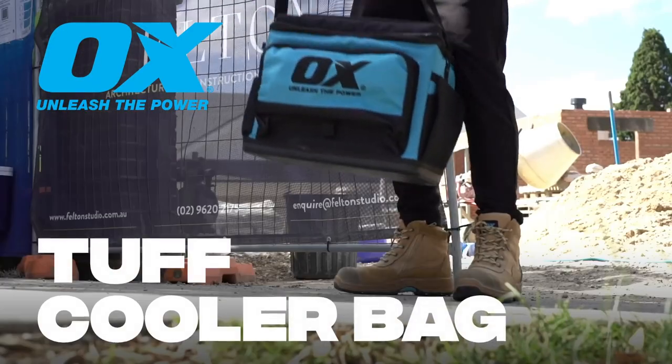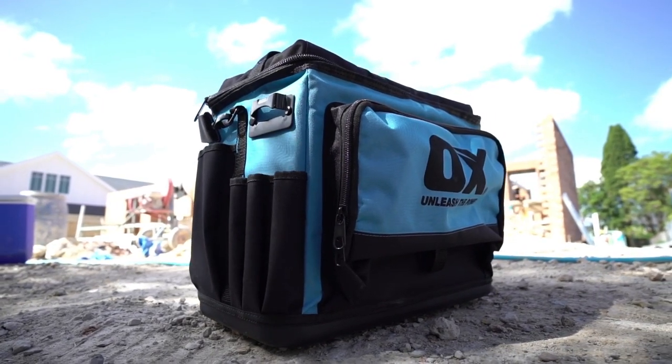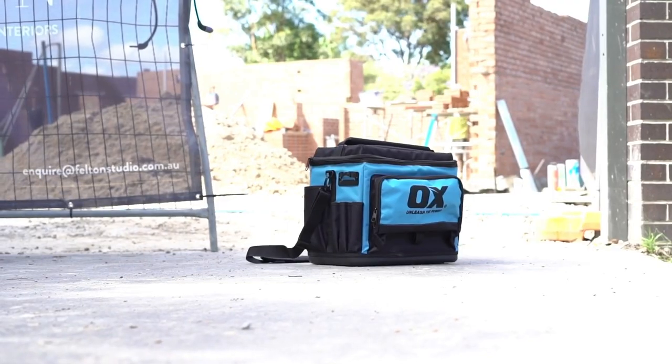Introducing the Aux Tough Cooler Bag, another Pro Series worksite essential for trade professionals on the go. The toughest trades need the toughest gear to get the job done. Aux always delivers.